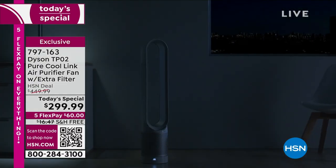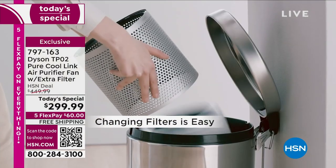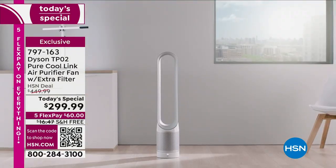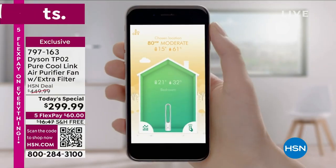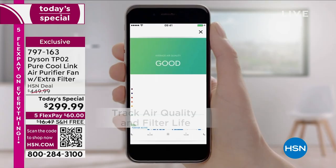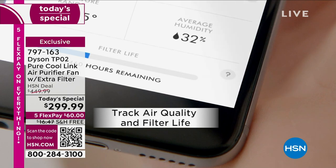And that's what Dyson does best. We love their air purifiers. This one has a bonus — it also has cooling technology. And even better than that, it has this incredible feature: a smart mode that automatically reacts and responds to the air quality in your home. There's a Dyson app that monitors the air quality in your home.